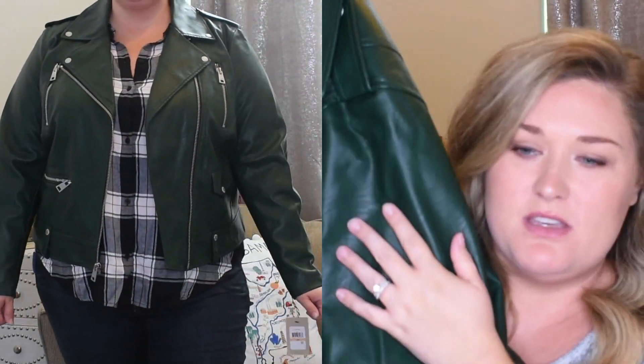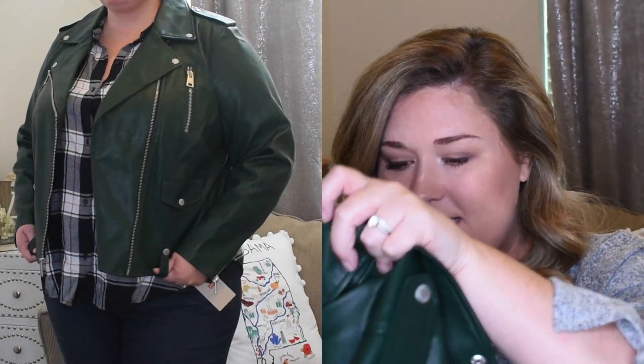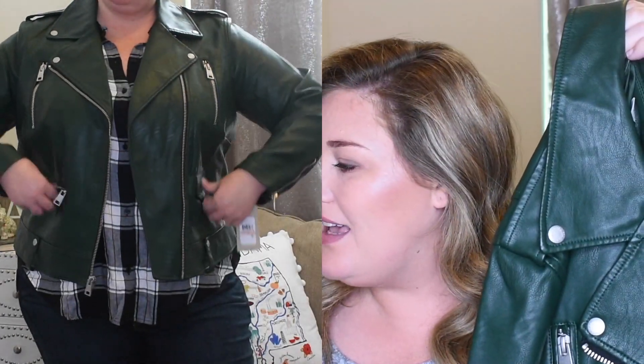This is a hunter green Levi's faux leather jacket — it reminds me of a motorcycle jacket with all the zipper details. It's in a size 2X and fits absolutely perfect. It's a little pricey but it's one of those staple pieces I would wear all the time. This is the Levi's Lamb Touch faux leather moto jacket, size 2X, and it's $118.